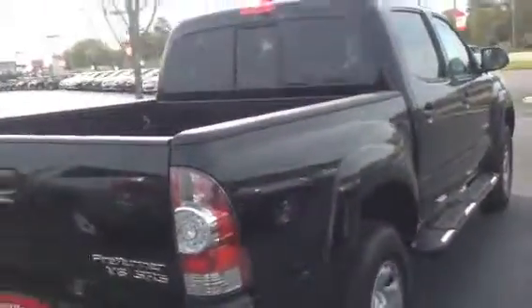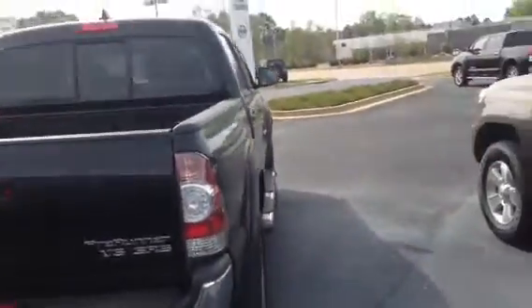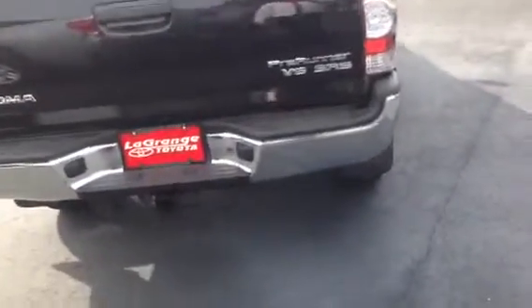You also get two years complimentary service with roadside assistance. It's a FreeRunner V6 with the SR5 package. Got your tow package down there, capable of towing up to 7,500 pounds without even hesitating.